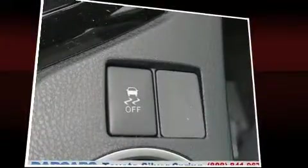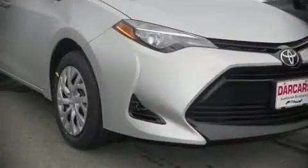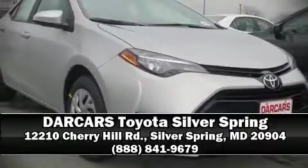Adaptive Cruise Control maintains a preset distance behind the car ahead of you, simplifying highway driving and enhancing safety. We'd also be happy to help you arrange financing for your vehicle. Come on in and take a test drive.